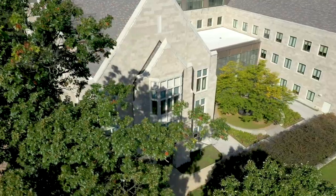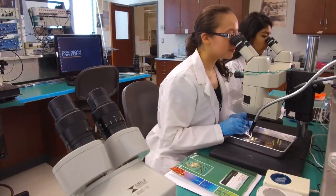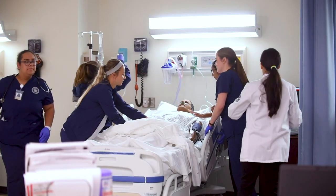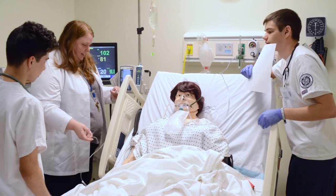Behind me is our newest building, Parmer Hall, which was opened in 2007. This is the home to our Bora College of Health Sciences. In Parmer, we have state-of-the-art laboratories for biology, chemistry, anatomy, neuroscience, and nutrition dietetics. We also have amazing nursing simulation labs where students practice an incredible range of technical skills on high-tech mannequins that mimic all of the body's systems and responses.